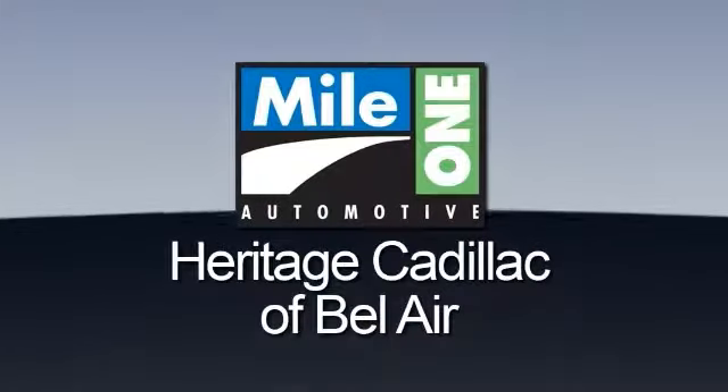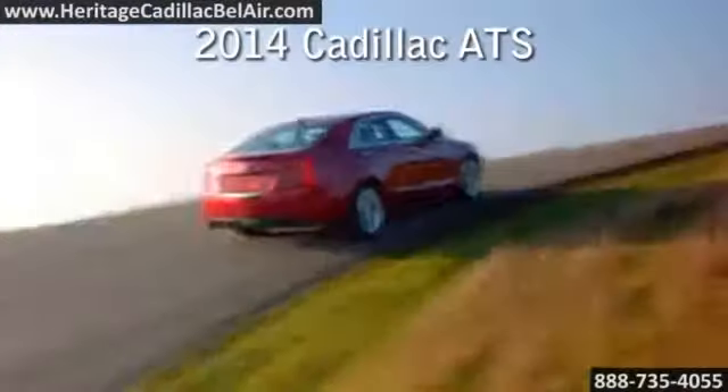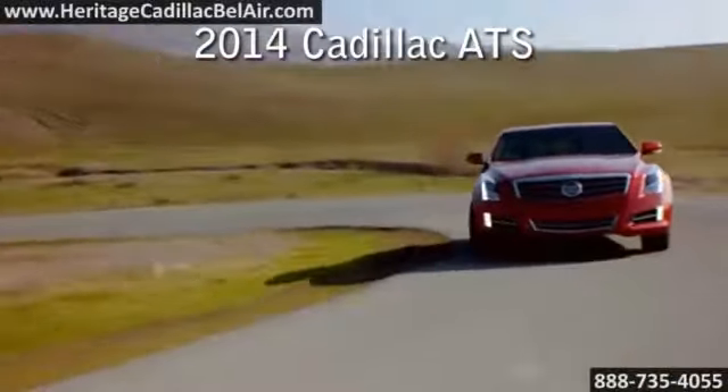Mile One Heritage Cadillac of Bel Air. Here's the vehicle for you — the 2014 Cadillac ATS.